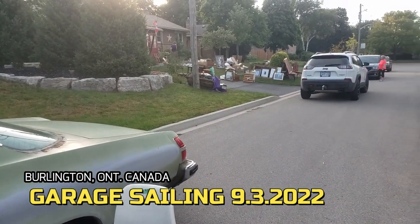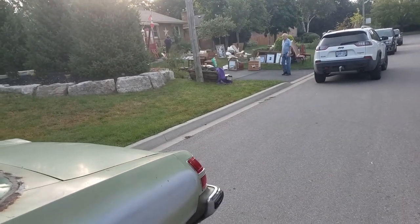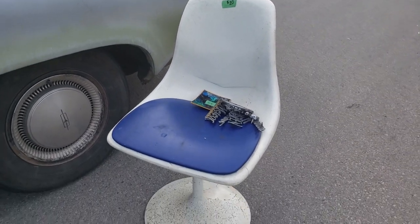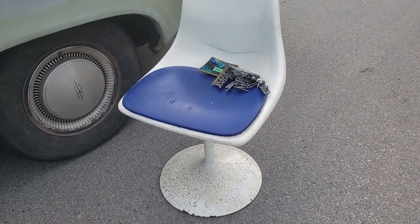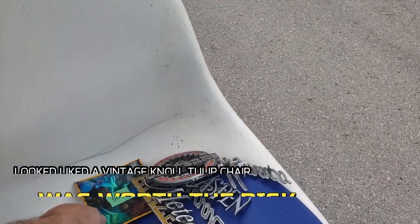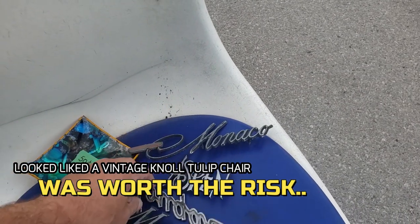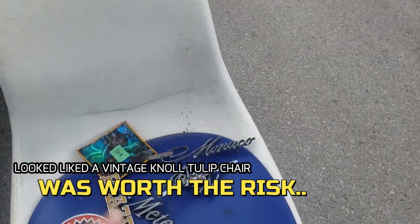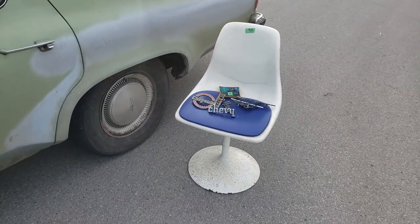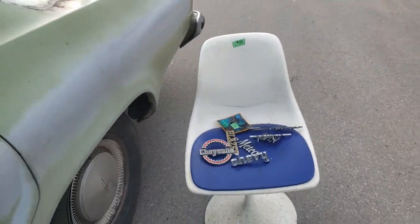Just a quick stop here at 7:30 in the morning — pretty decent garage sale. They had some pretty interesting things. For $25 I grabbed this, looks like an old Knoll or Herman Miller style chair — could be original. These are all metal car emblems, and I got everything there for $25. I thought that was a pretty good deal. Wish they had more chairs, but it is what it is.